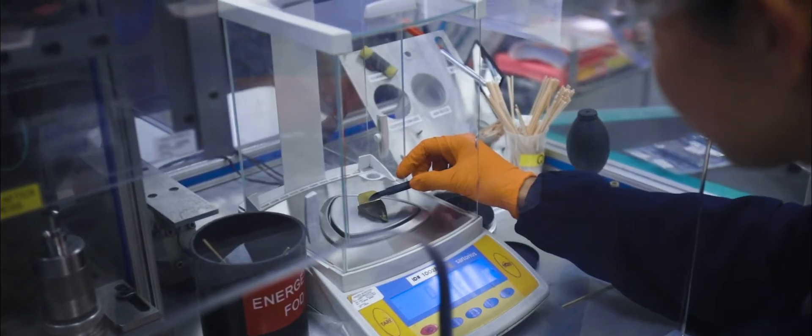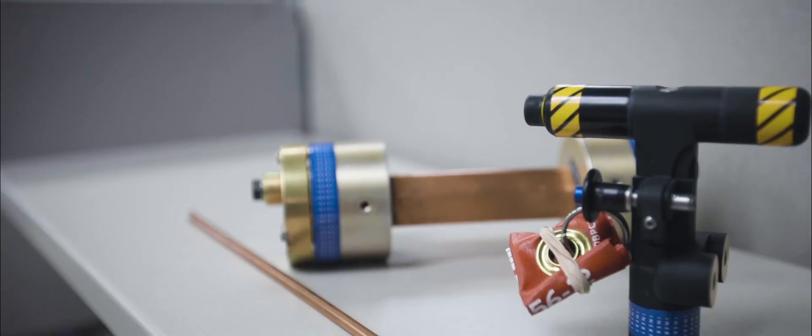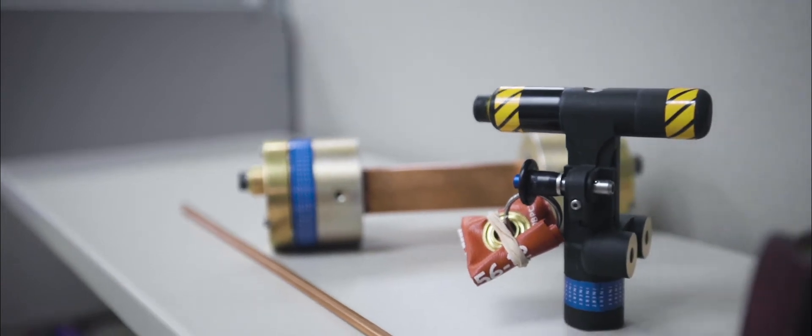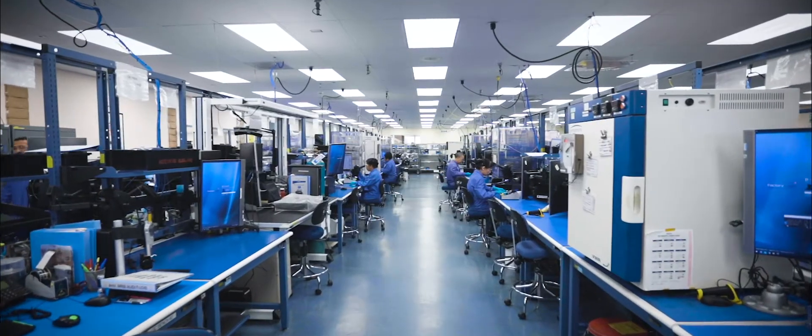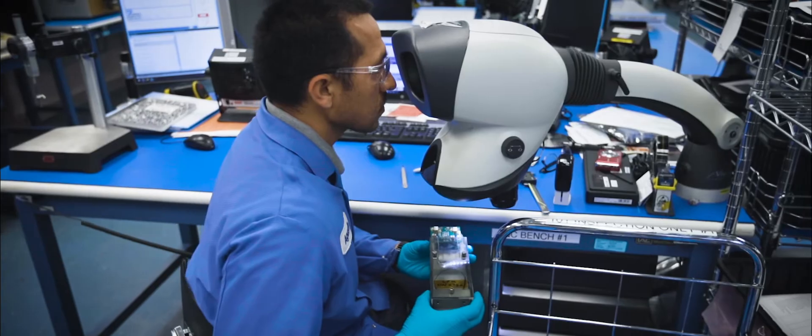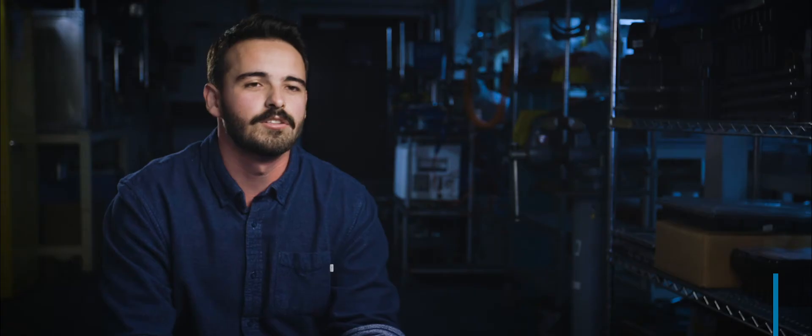We have been a long-standing energetics organization. Throughout the community and the customer base, they know us as a very solid energetic supplier — but what they didn't know us as is an electronics supplier. One of our growth initiatives is developing products that integrate electronics and pyrotechnics together.